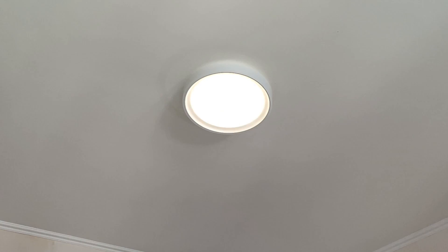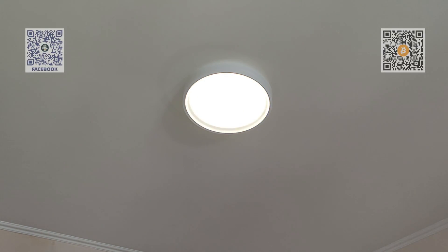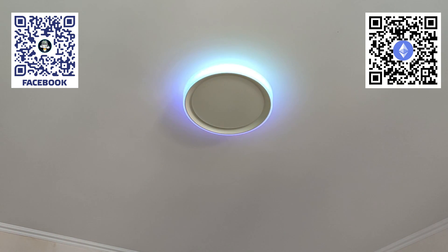Here is a demonstration of the white light mode, fade effect, and breathing mode. This is how the dynamic effects look on the side light.